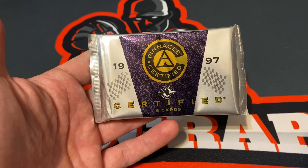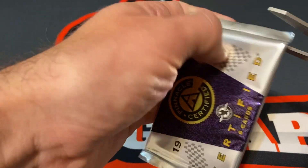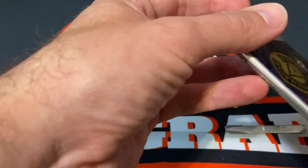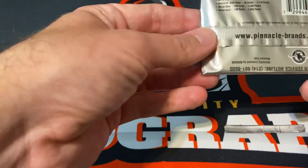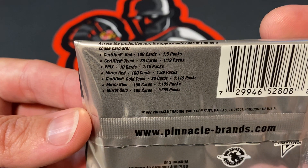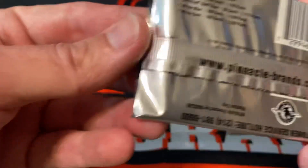Alright everyone, we have a pack of 1997 Pinnacle Certified — excited to see what's in here. Pinnacle cards back in the day were a lot of fun to open. There are the odds, so maybe we'll get a certified red; they're one in five packs, but who knows.